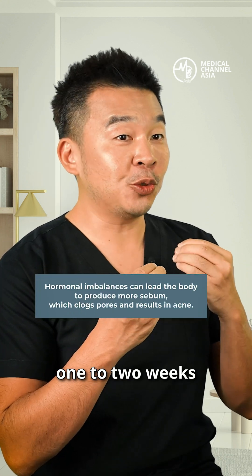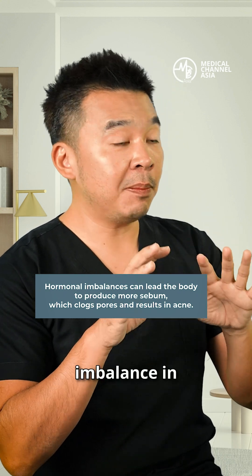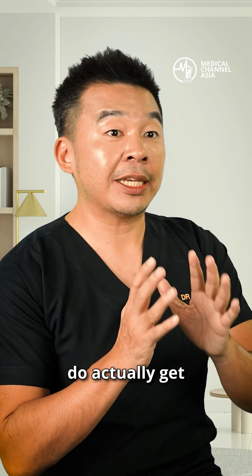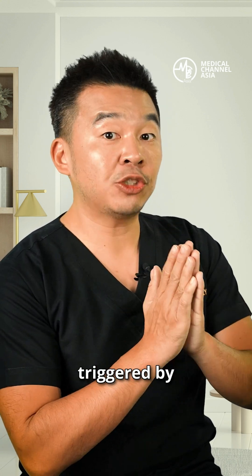Roughly one to two weeks before you actually get your period, there is an imbalance in some hormones that gives rise to excessive sebum. If you experience all of this, then you know these are hormonal issues — primarily triggered by hormones.